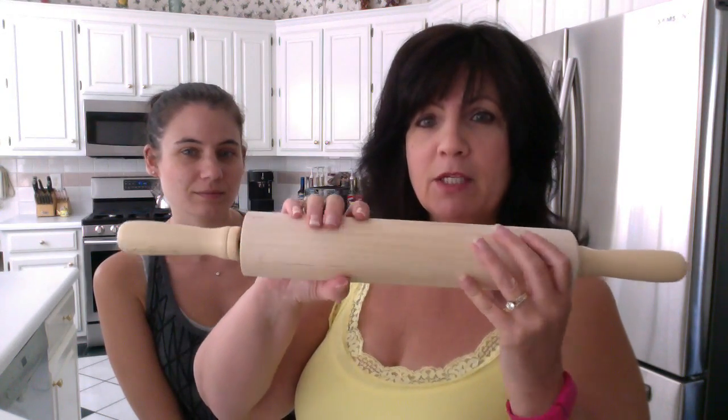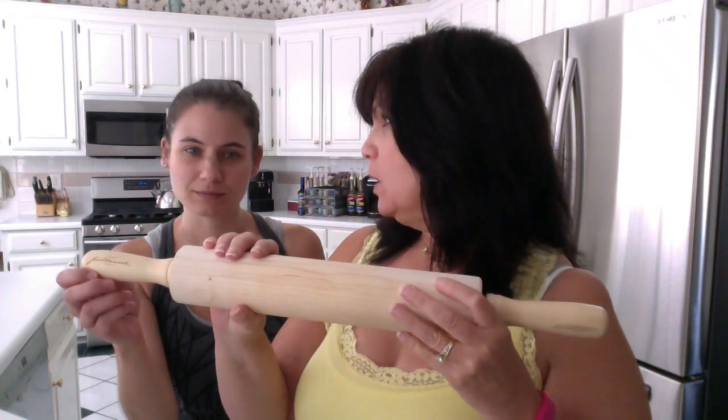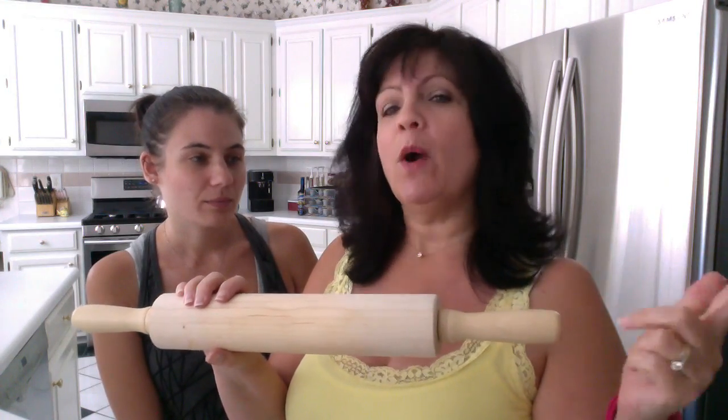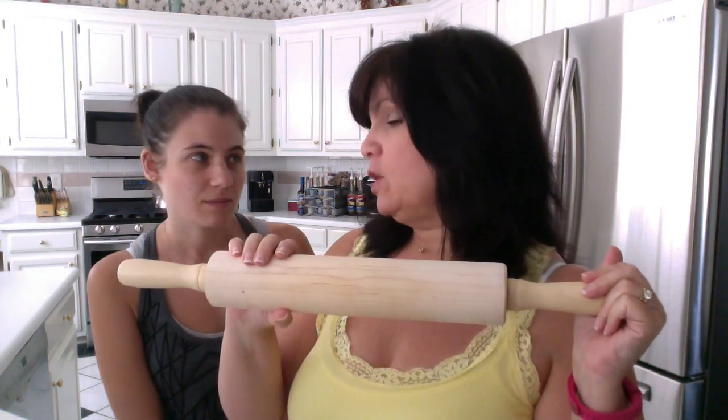Jacob Bromwell sent me this rolling pin for review. And guess what, Jessica? We're doing a giveaway for the same rolling pin. So watch till the end of the video and watch my description box and I'll tell you how you can win a beautiful Jacob Bromwell old-fashioned rolling pin, Jess.